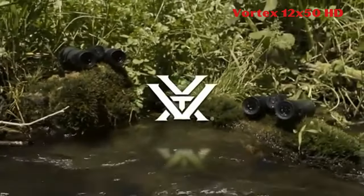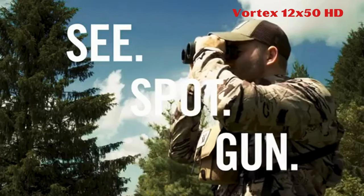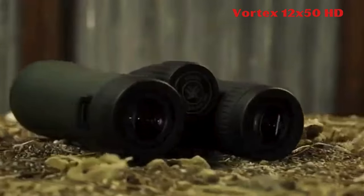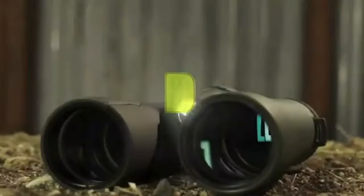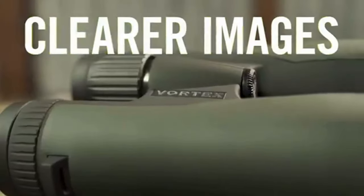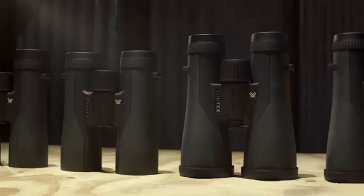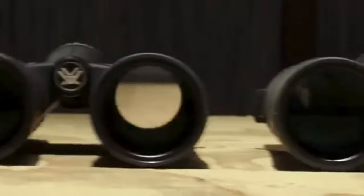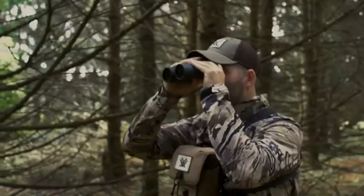2. Vortex 12x50HD. The Vortex Optics Crossfire HD 12x50 binoculars offer 12x magnification and 50mm objective lenses with select glass elements for exceptional resolution and color fidelity. Fully multi-coated lenses enhance light transmission, while the roof prism design ensures durability and compactness.